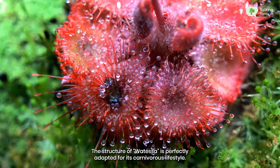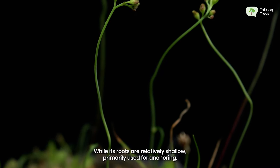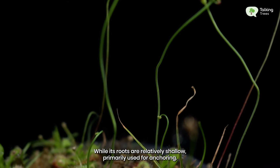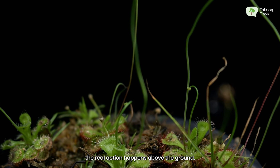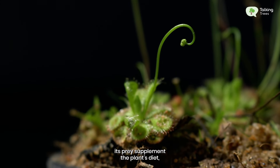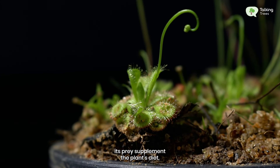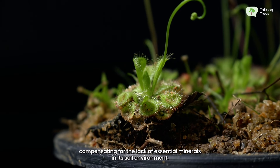The structure of Watassa is perfectly adapted for its carnivorous lifestyle. While its roots are relatively shallow, primarily used for anchoring, the real action happens above the ground. The nutrients derived from its prey supplement the plant's diet, compensating for the lack of essential minerals in its soil environment.